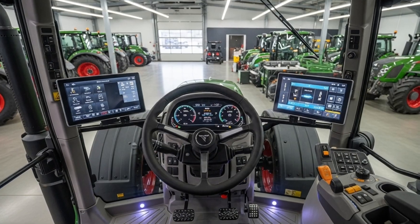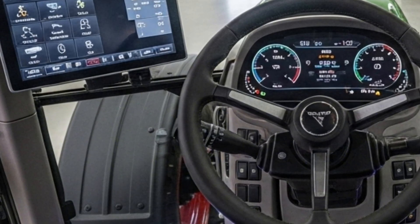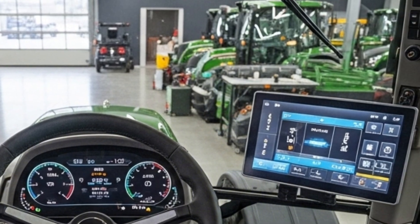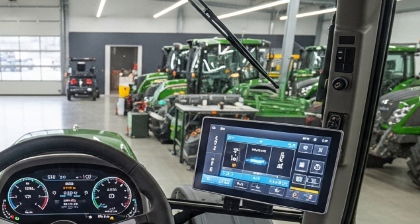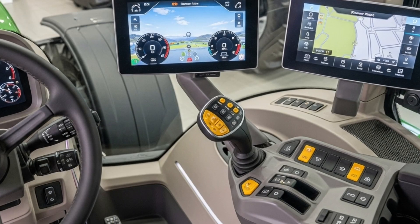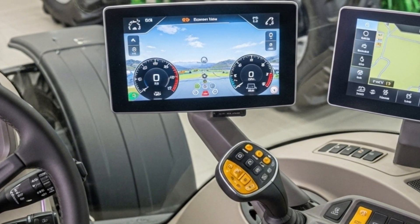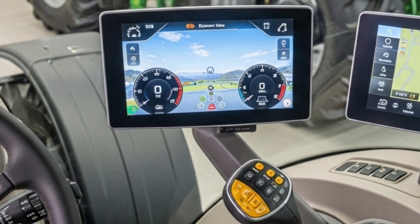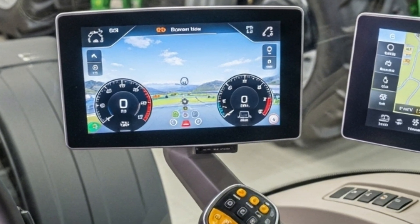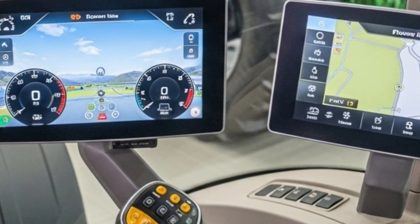Inside the cab, Fendt's dedication to comfort and technology truly stands out. The spacious cabin features the latest Fendt ONE operating system, integrating both on-board and off-board functionalities for seamless control and management. Operators can customize the digital displays and armrest controls to their preference, making operation more intuitive and reducing fatigue. The high-quality seat, superior visibility, and climate control system make the 1167 Vario MT one of the most comfortable tractors in its class.